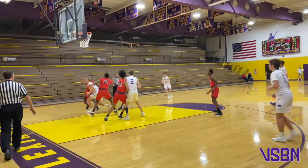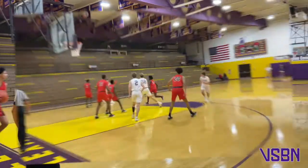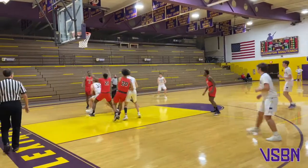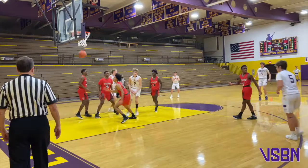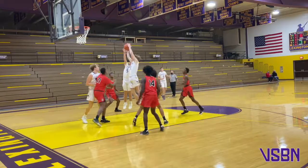Down to Baden Forup, nice little spin move, but he doesn't shoot it — now he shoots it in. It's good from the right block, Baden Forup. Having his way right now. 14 points — Baden's got all the points except two for the Minutemen. Now he's driving in, pulls up from about 12 feet, no good.